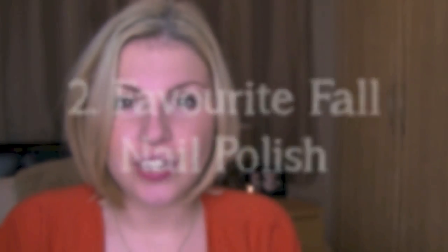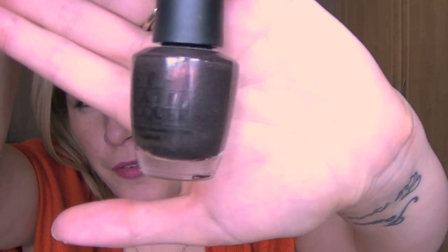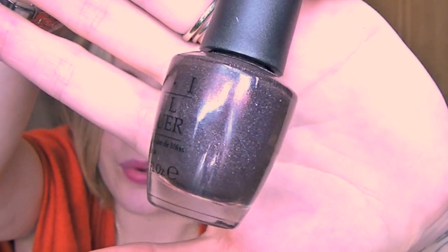Number two: favourite fall nail polish. This is just too hard, so I picked three. My previous favourite was My Private Jet by OPI, which is this shade — it's supposed to be like a runway, I think. It's really difficult to describe but it's a kind of golden brownie glittery colour and it just translates amazingly onto the nails. It's like nothing else I've got.